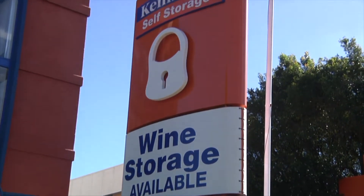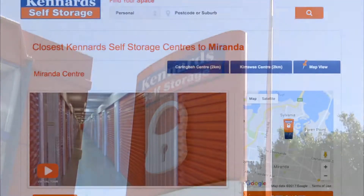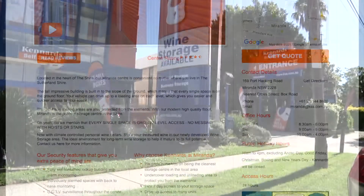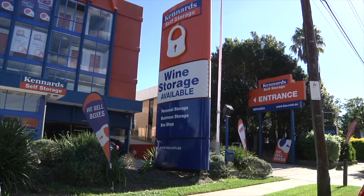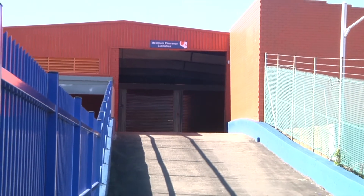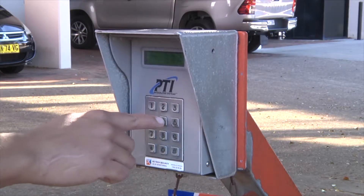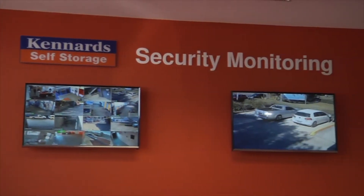We invite you to visit and inspect our centre, or you can browse online. We offer convenient and generous loading areas including ground floor access to all levels, as well as security features such as computer controlled access and comprehensive digital camera surveillance.